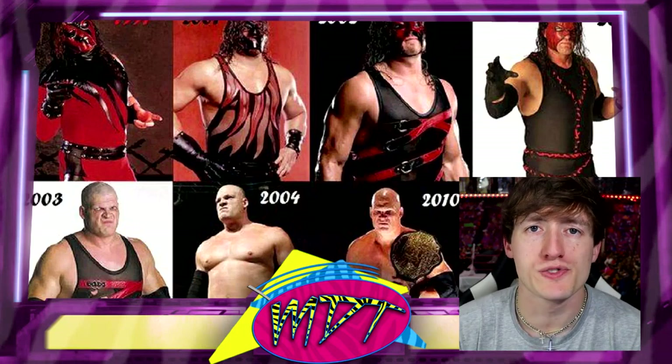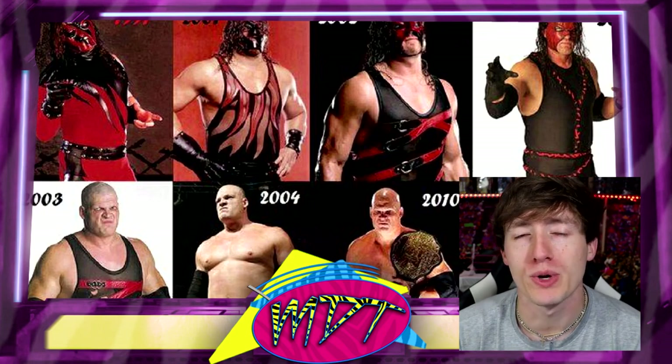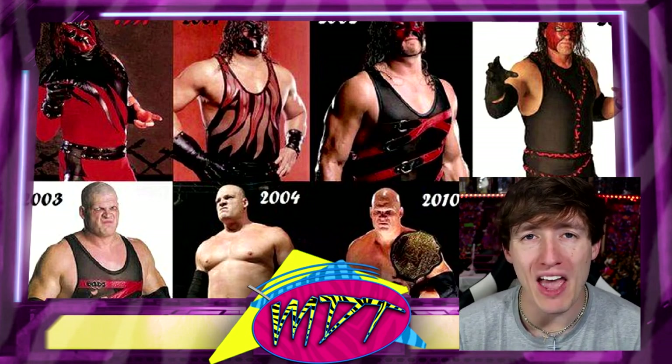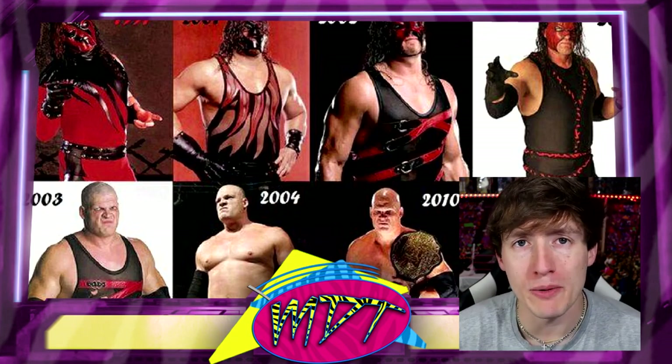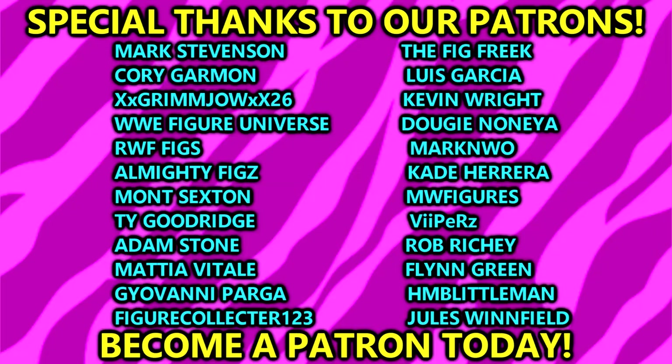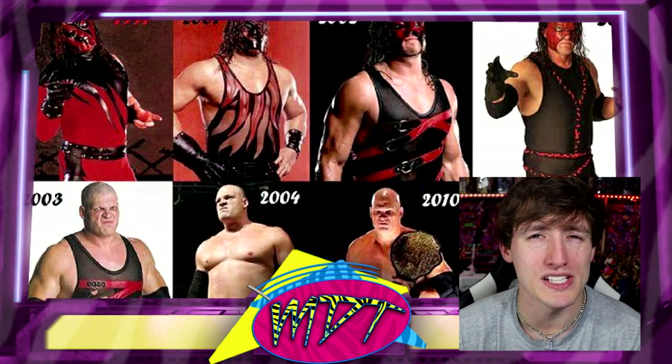Welcome back to another My Name Toys video. Today we are back with a brand new ranking style video, and it is going to be ranking every single WWE Elite Kane figure. Kane was recommended by my Patreon backers, so if you want to support me on Patreon, huge shout out to our patrons. Become a certain level and you can help vote on these specific videos and see who we rank next.